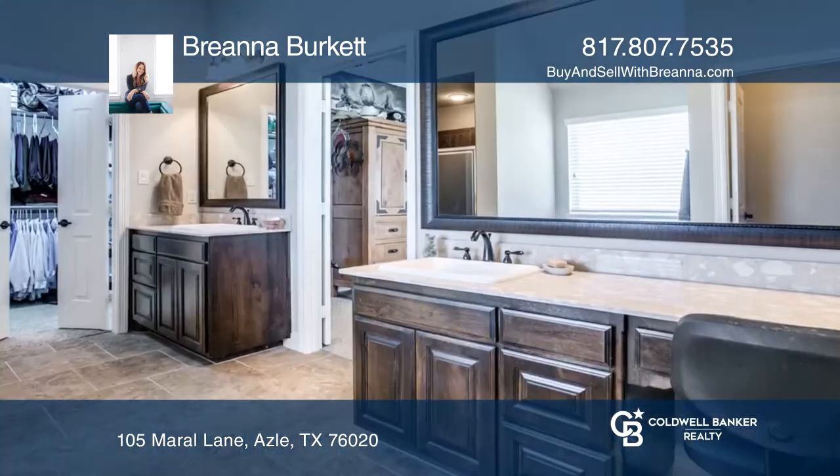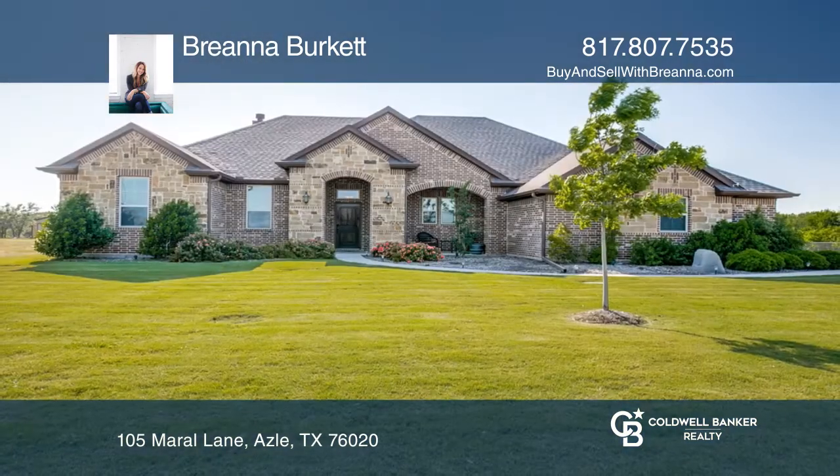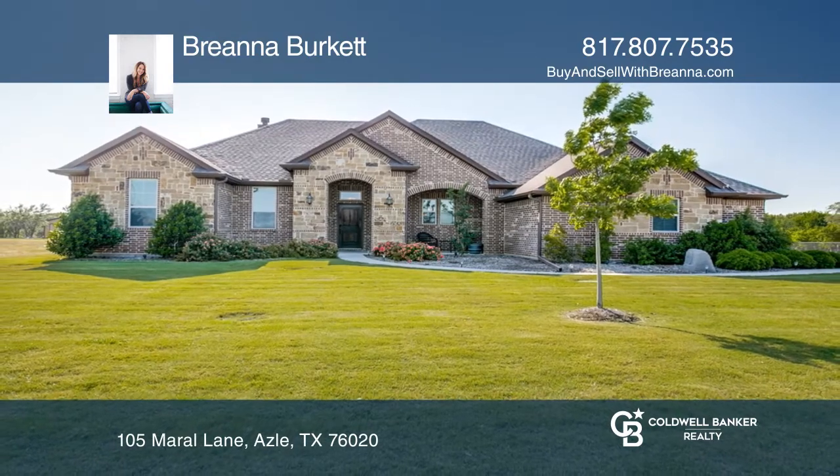The Chef's Kitchen features granite counters and knotty Alder cabinetry. Your dream home can be yours today by contacting Breanna Burkett.